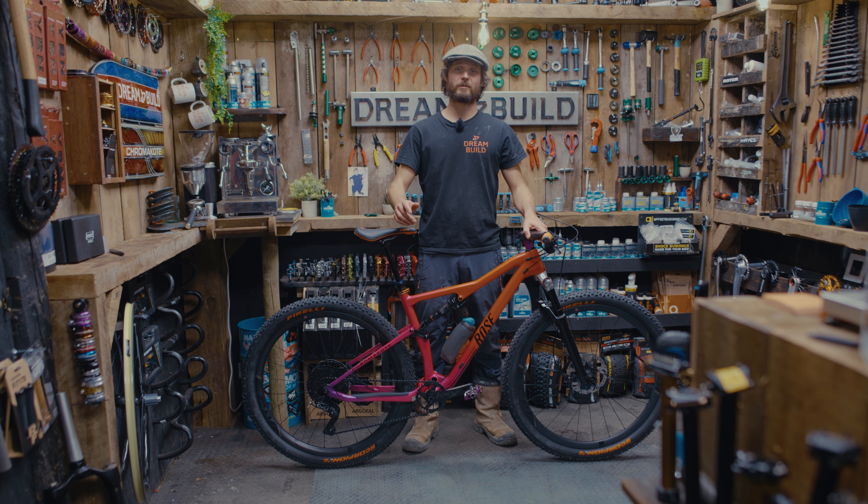So there we have it, a truly striking dream build. If you'd like to be with a chance of winning this bike, as with all our competitions, entries are open worldwide and entries couldn't be any simpler. Just follow the link in the description below, buy your tickets and you could win it. Thanks for supporting DreamBuild and good luck.